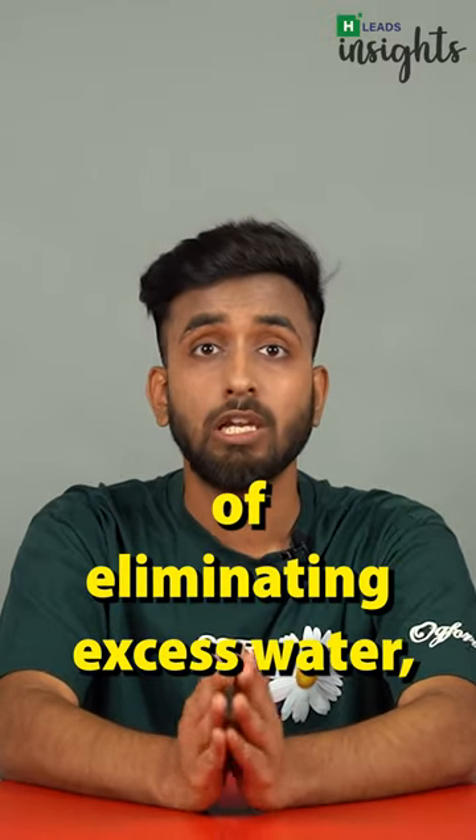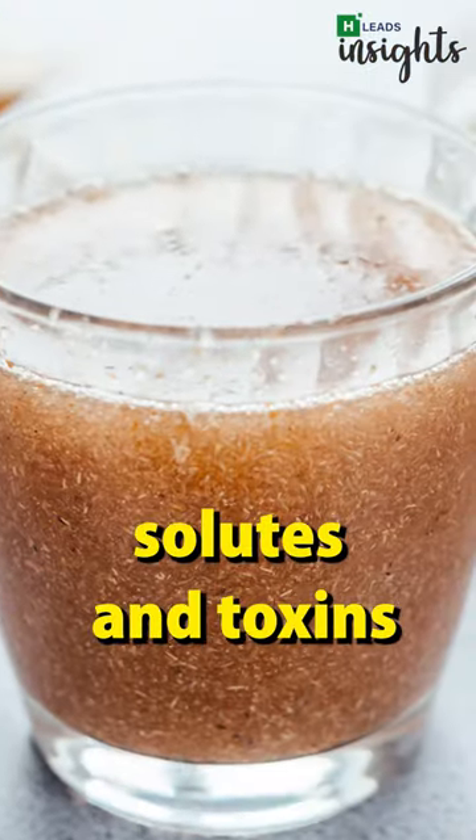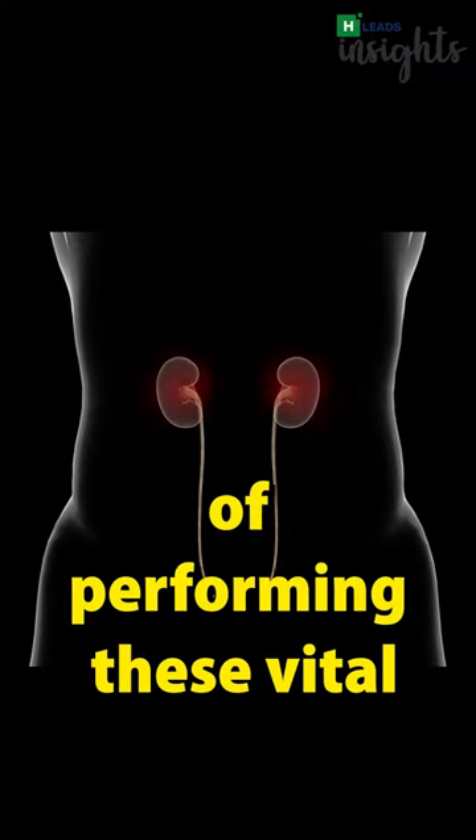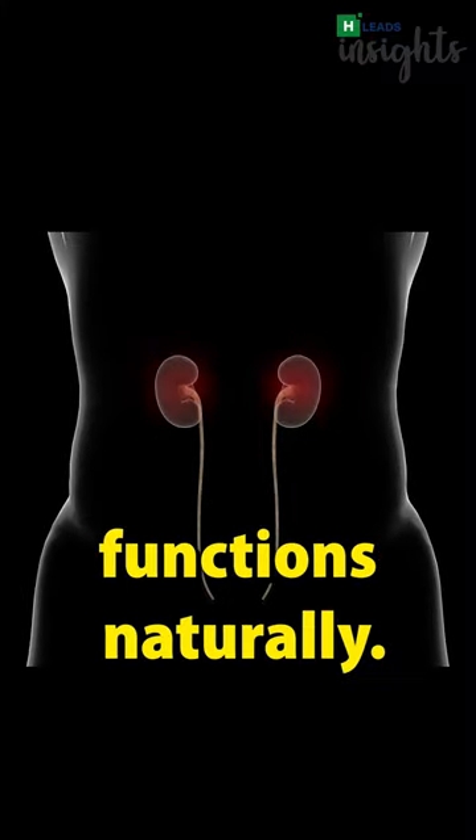Dialysis is a medical process of eliminating excess water, solutes and toxins from the blood of individuals whose kidneys are incapable of performing these vital functions naturally.